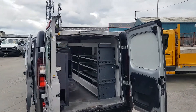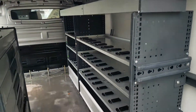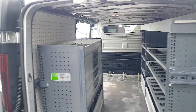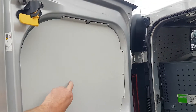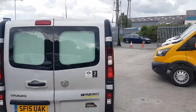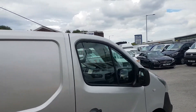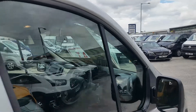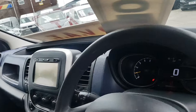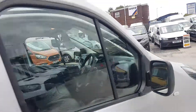Long wheelbase diesel panel van with some nice good quality shelving in the back, racking systems, and slide-out drawers. The back windows have got steel plating over them. It's a nice van, drives fine, and comes with a warranty and long MOT. Low mileage — it's only done around 93,000 to 95,000 miles, which is very low for this type of van.